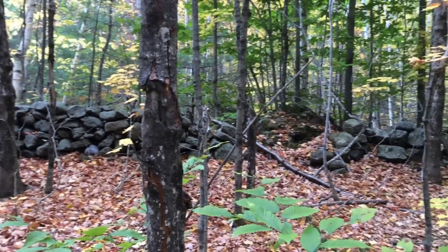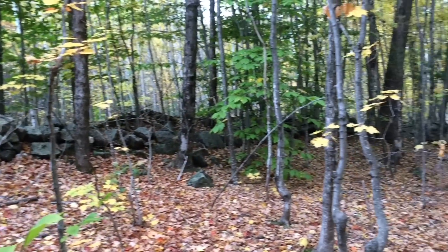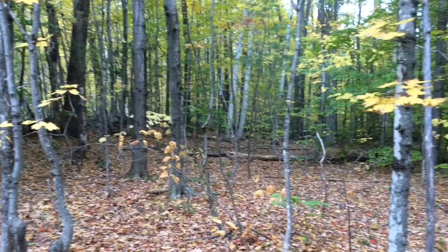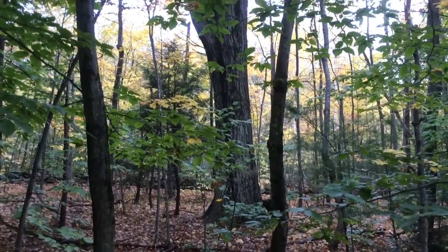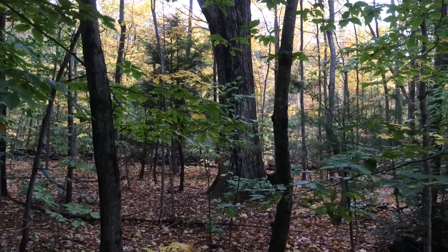We're on the same property, but we've moved on to what we refer to as a square — this rock-walled area. See how flat it is? This has definitely been cultivated a long time ago, so it was a field. And look at the size of that tree — that's how long it's been since this has been a field.